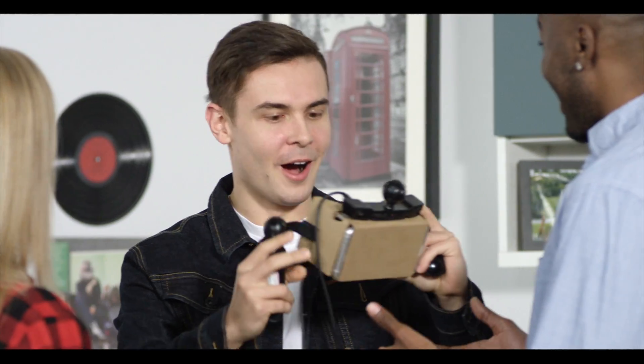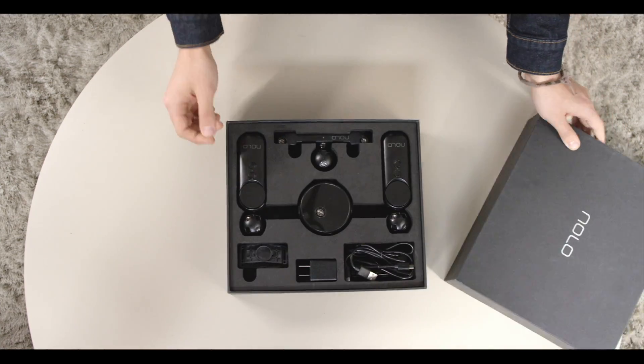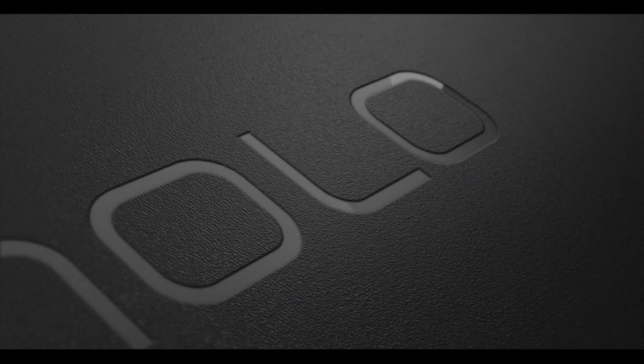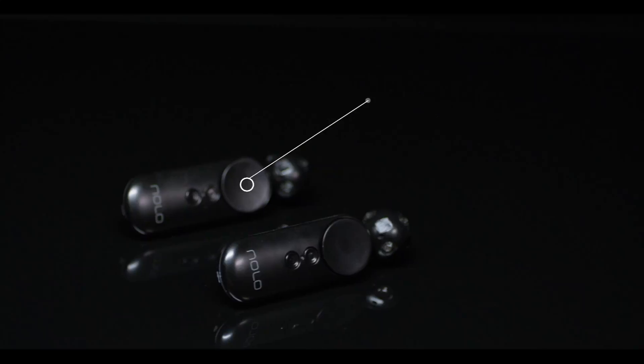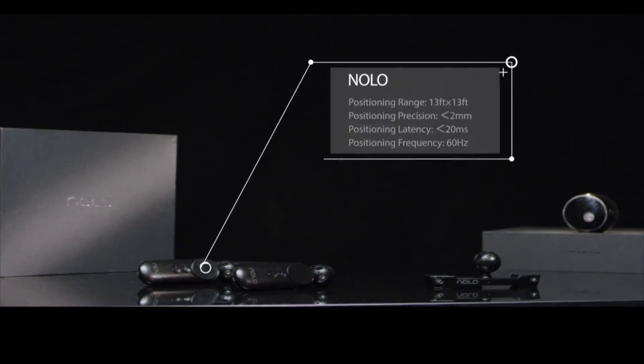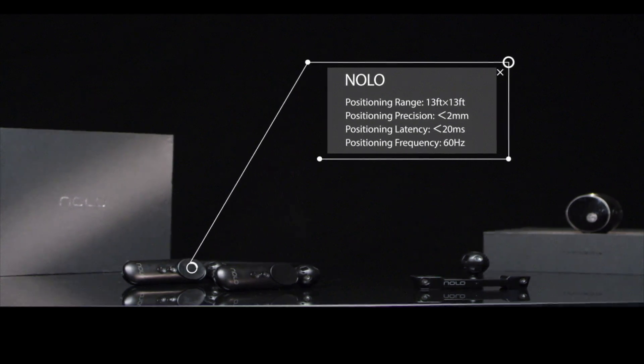Bored with your cardboard style headset? Want to do more with VR than simply look around? Now you can. Nolo is an ultra portable room-scale tracking system consisting of one base station, one headset marker, and two controllers. This highly affordable system provides 6DOF motion tracking thanks to our PolarTrack technology.